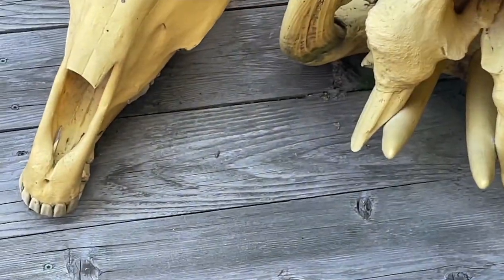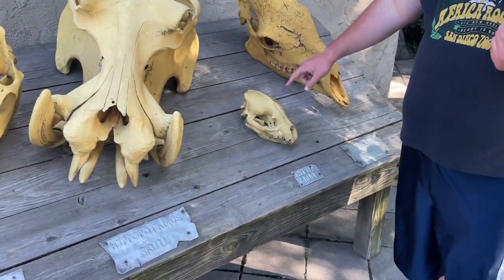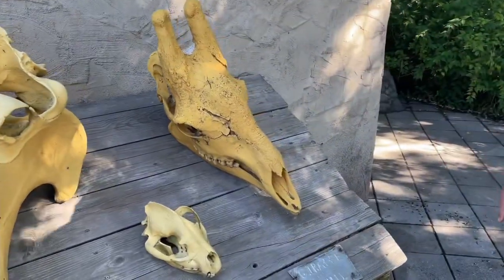This is a zebra skull, this is a hippo skull, hyena, giraffe — dang!